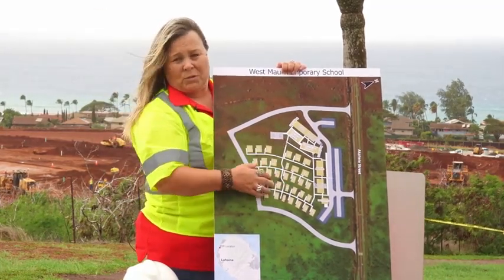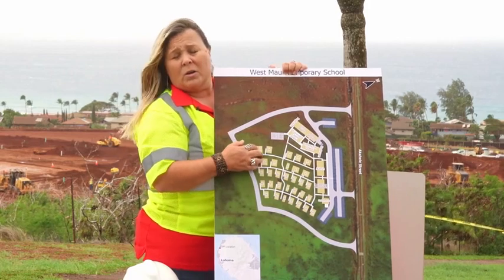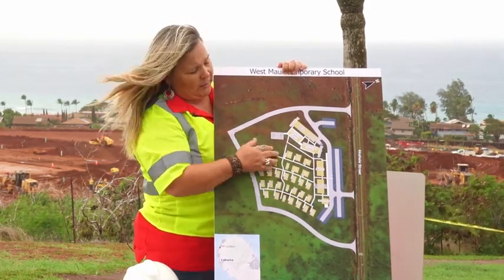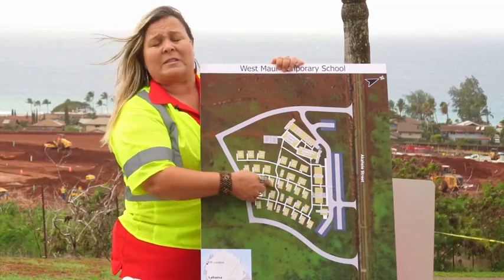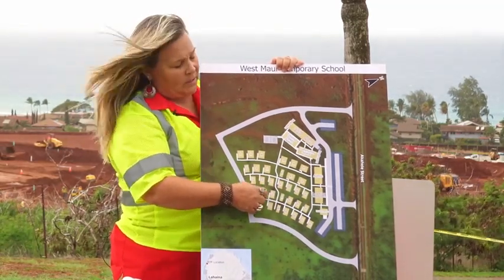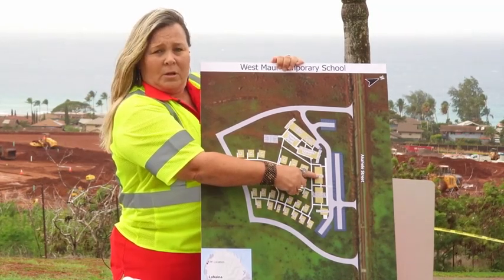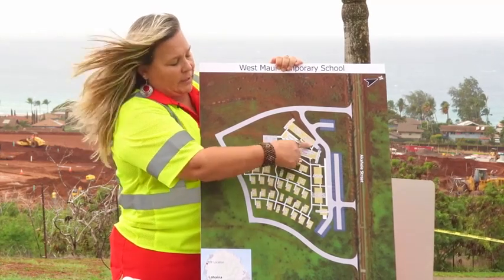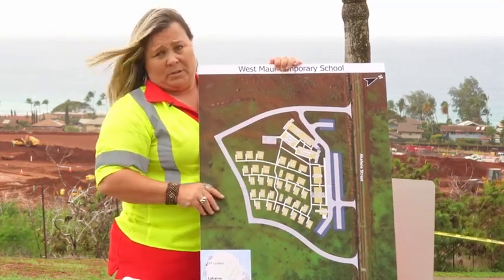The entire property that you see — the green areas right within here — will be sodded with zoysia grass, and we do have an automatic sprinkler system. Each of the buildings has a manual pull switch for fire that is connected to a central responding unit which will be sent to off-site monitoring. The larger buildings all have an automatic alarm system.